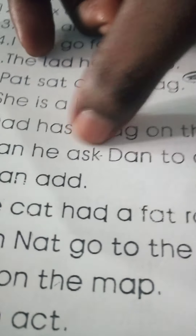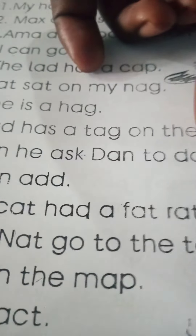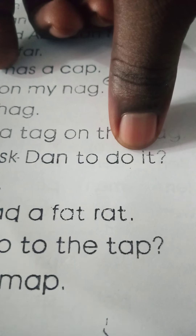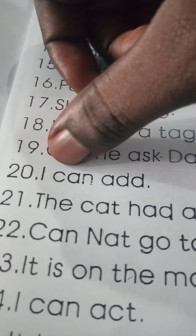Can he ask them to do it? I can add. The cat had a fat rat.